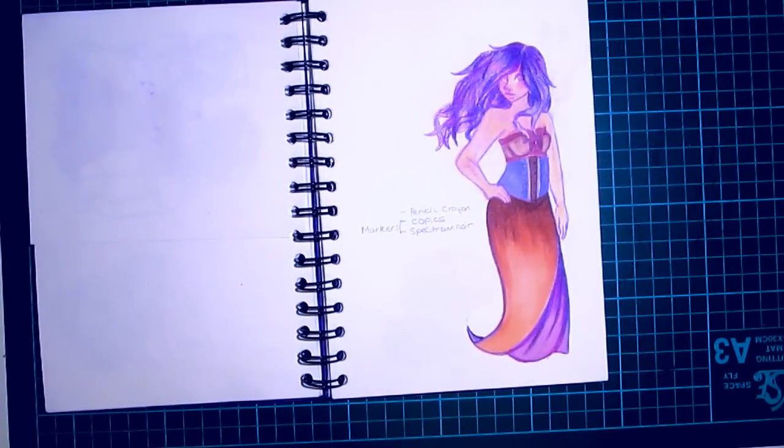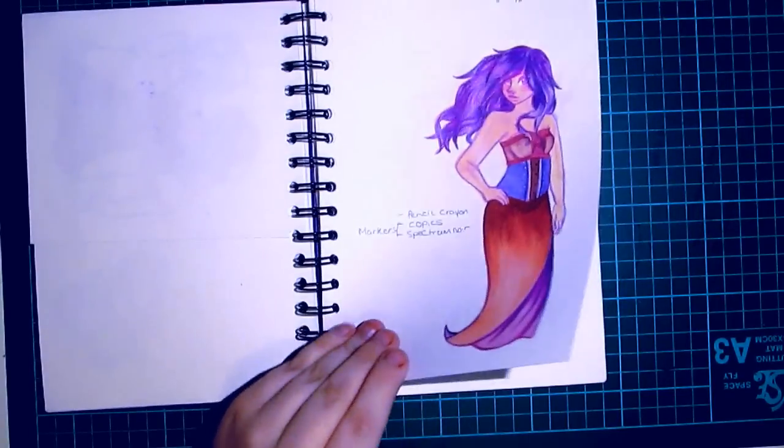This is a sketch that I did with pencil crayons, Copics, and Spectrum Noir markers. I really wanted organic line art, so I just sketched in colour and then coloured it in colour, obviously.